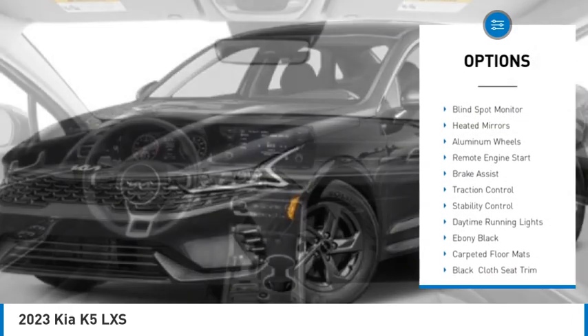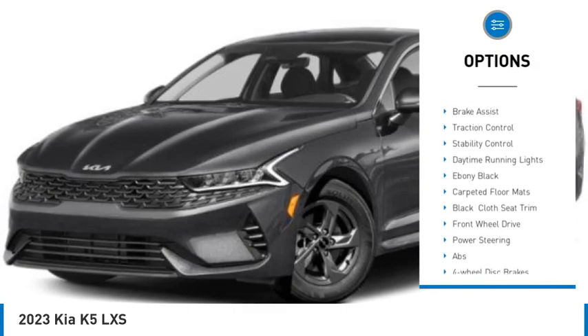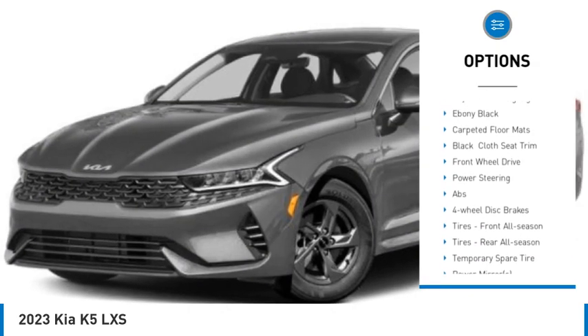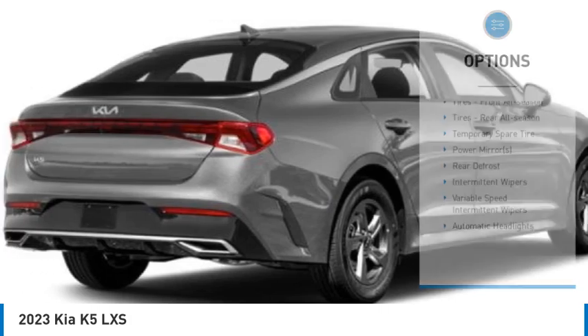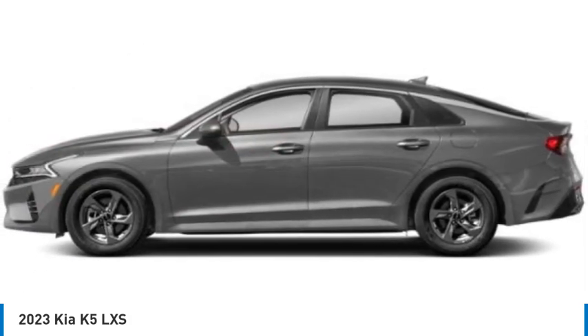Tire pressure monitor, turbo charge, blind spot monitor, heated mirrors, aluminum wheels, remote engine start, brake assist, traction control, stability control, daytime running lights.